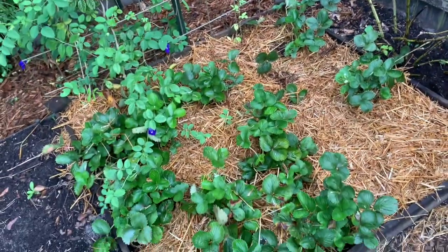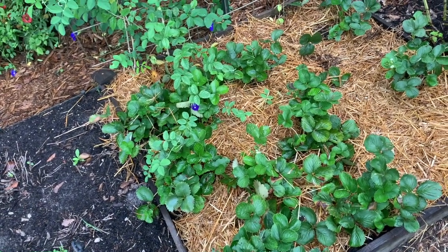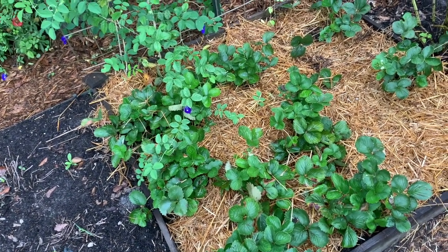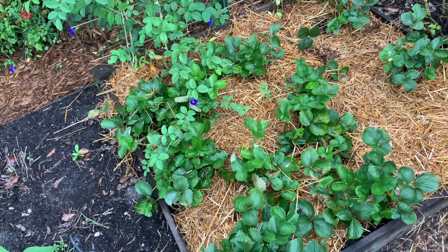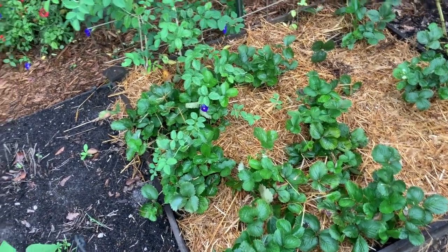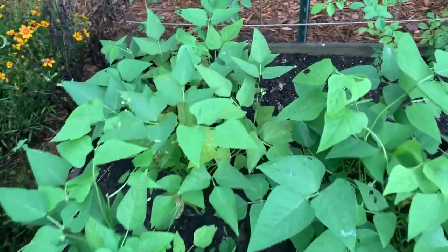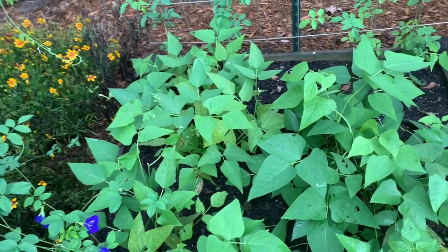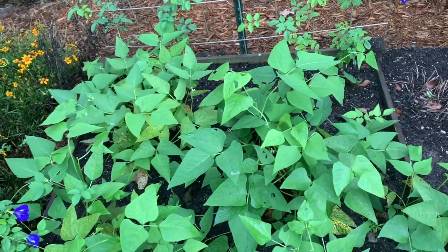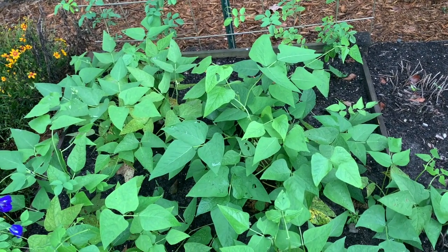We redid our strawberry bed because I let it go — and I should be ashamed of myself. It took a long time and it should have — that was punishment because it was just like a jungle in here. We also got our lima beans coming on as well — you can see the pods right here. Everything seems to be doing good, though I still have a lot of deadheading to do.